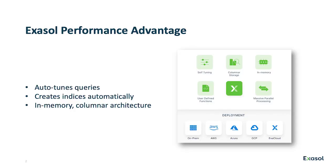Every database vendor says they do automatic performance tuning — but what are they tuning exactly? XSL is unique in that we tune the actual queries, creating indices on the fly to boost performance.